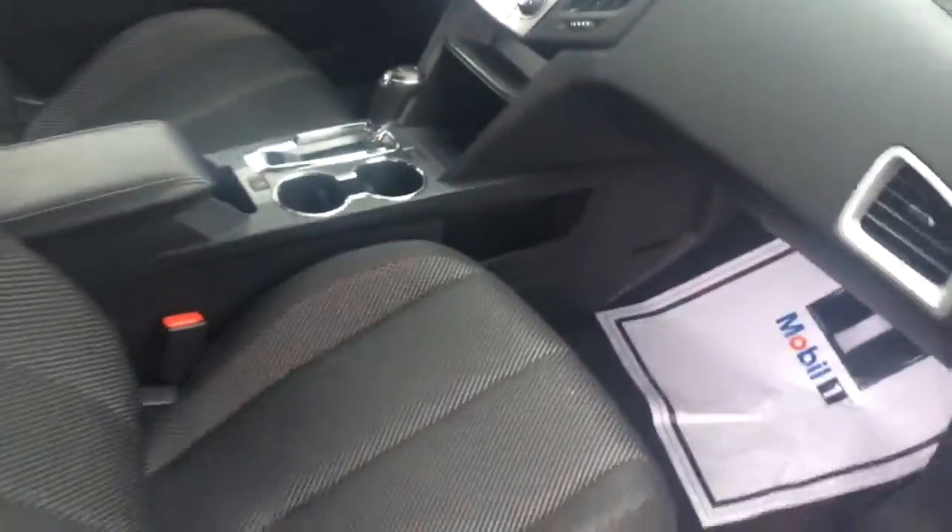Got the black cloth interior, it's in great condition. Those seats, even though they're cloth, are still heated — great for wintertime. I know we don't have too many cold months around here, but when you do, those will be great for you. You can see it looks like it's never even been sat in.